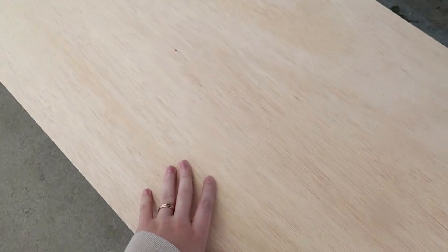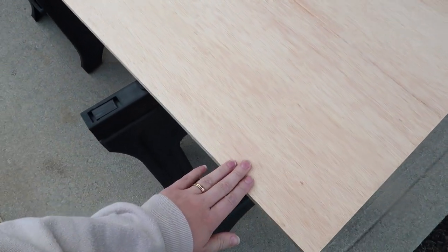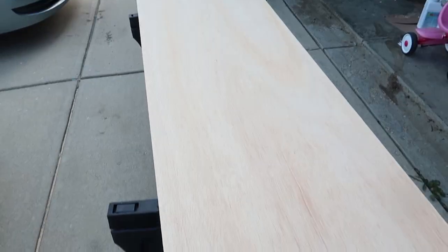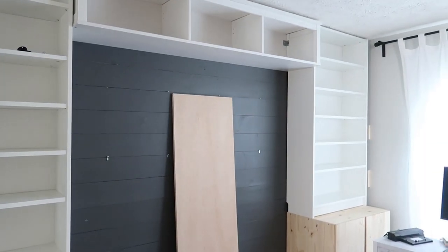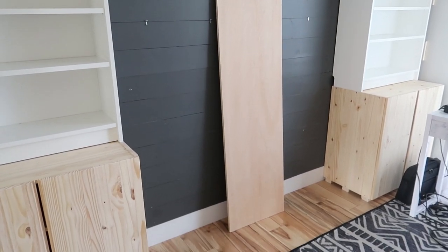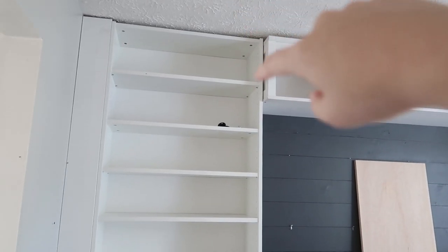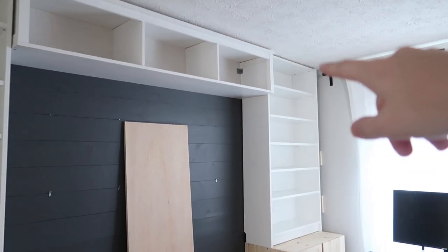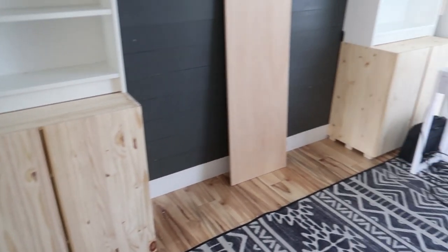For the first time in my life, I went with the nicer plywood. This is the pre-sanded three-quarter inch thick plywood that we'll be using as the top of our desk. It will be covered to make it appear thicker than it is. I just got the desk piece in and it fits perfectly. Obviously I still have pieces to trim in here and down over here, but I'm going to start the priming process for these guys.